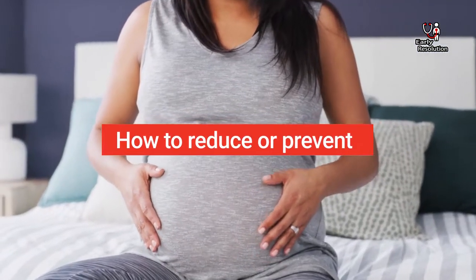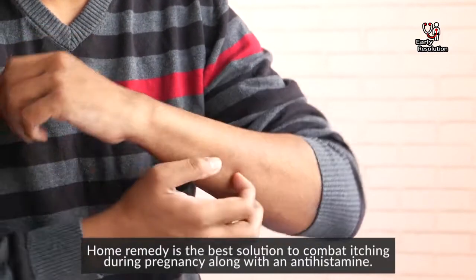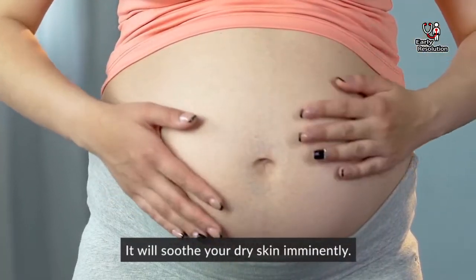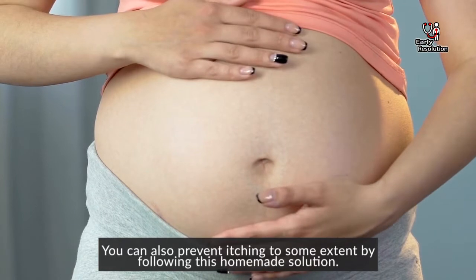How to reduce or prevent itching during pregnancy. Home remedy is the best solution to combat itching during pregnancy along with an antihistamine. It will soothe your dry skin immediately. Though it is a hormonal issue for most cases, you can prevent itching to some extent by following homemade solutions.